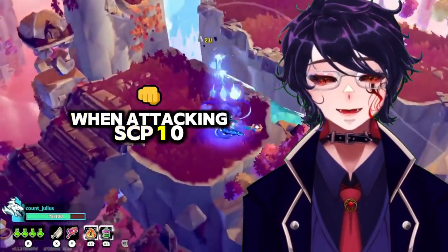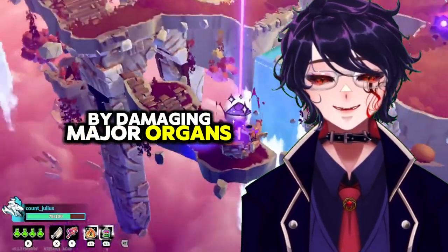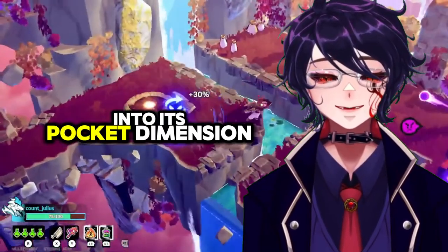When attacking, SCP-106 will attempt to incapacitate its prey by damaging major organs, muscle groups, or tendons, then pull the disabled prey into its pocket dimension.